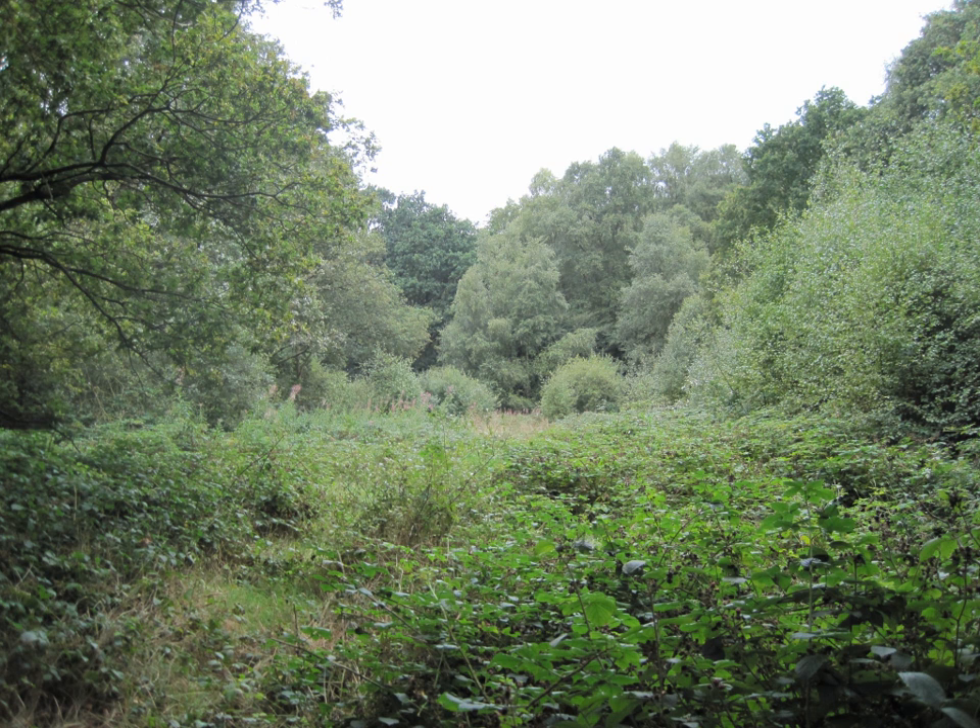The site has hedges at least 300 years old, and a large pond is also of botanical interest. It was once part of Shenleybury Manor in the parish of Shenley, Hertfordshire. The site has a long history of use. Gravel was once dug on it and this led to the formation of ponds and bog hollows.